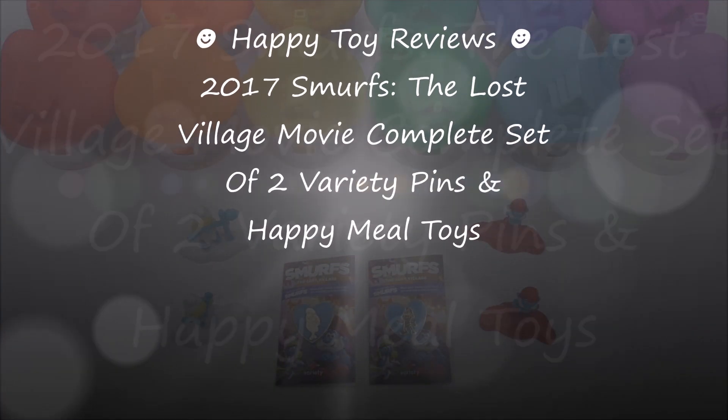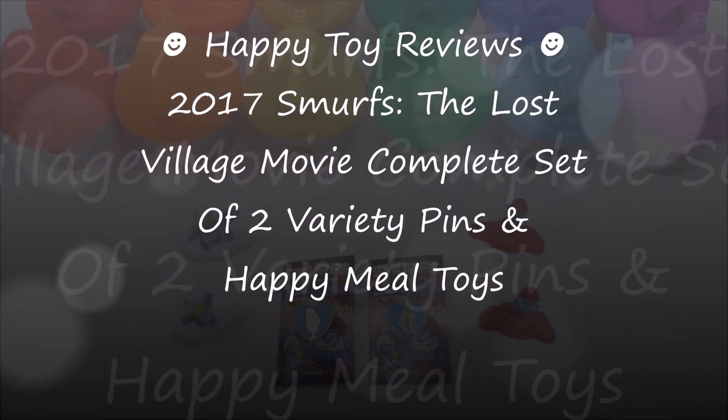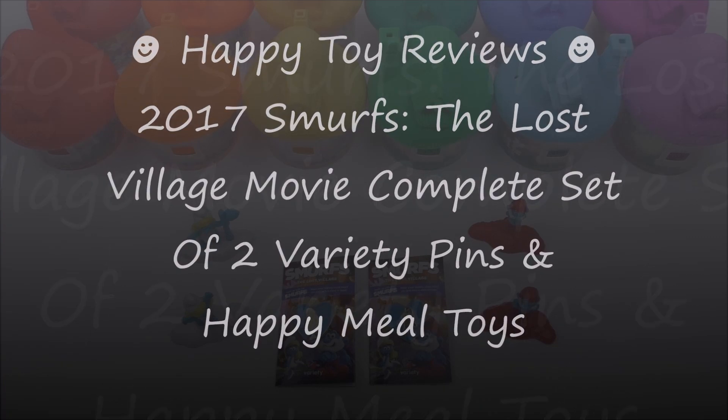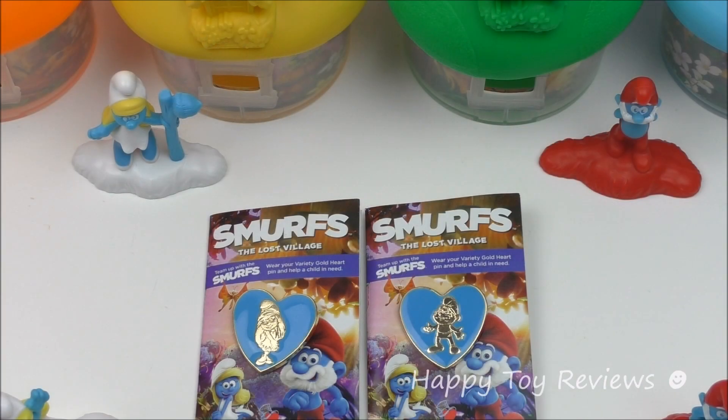Hello everybody, this is Happy Tour Reviews and today we want to review the 2017 Smurfs The Lost Village movie complete set of two Variety pins and the Happy Meal toys. In front of us we have two Smurfs The Lost Village pins and these are by Variety, the children's charity.